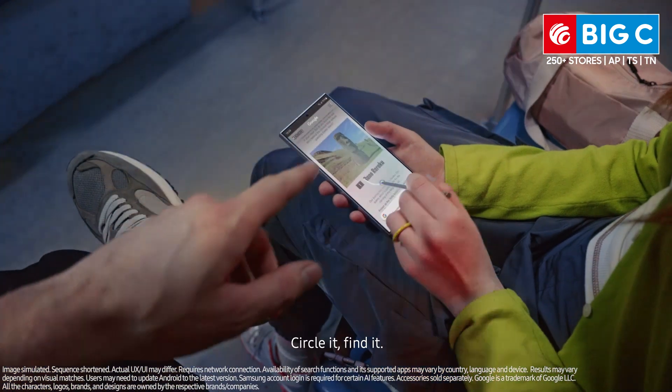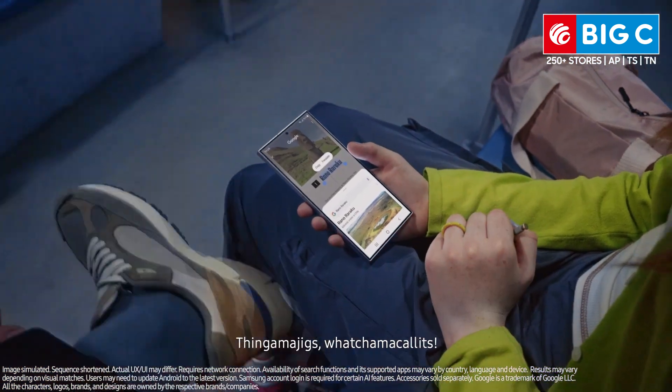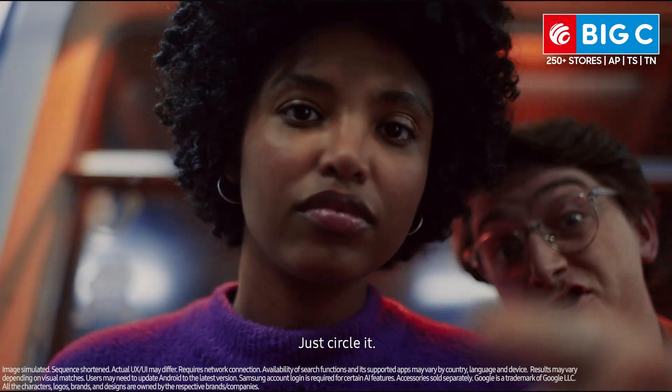Landmarks — circle it, find it. Thingamajigs. Whatchamacallits. Just circle it.